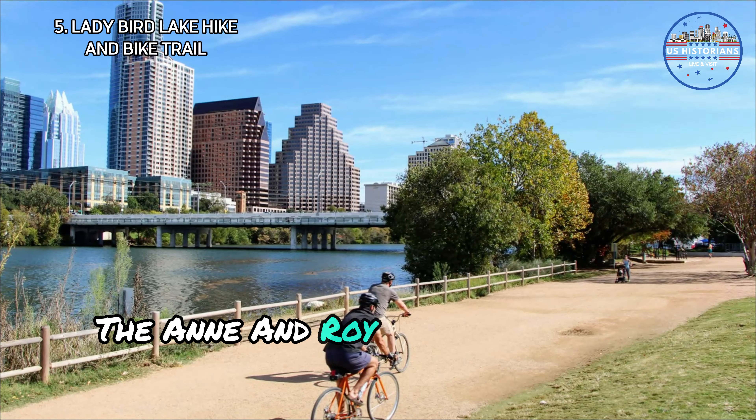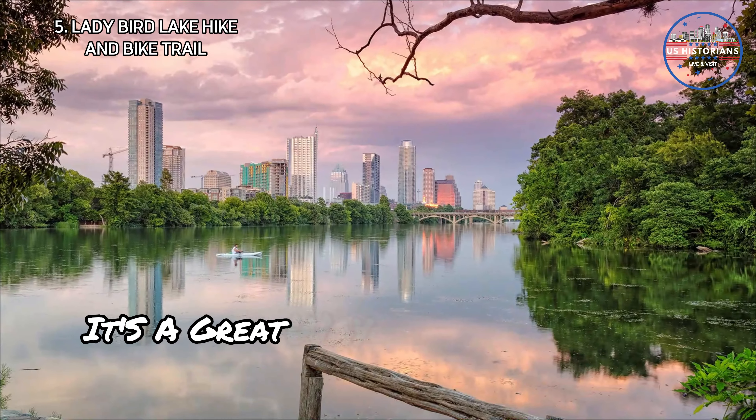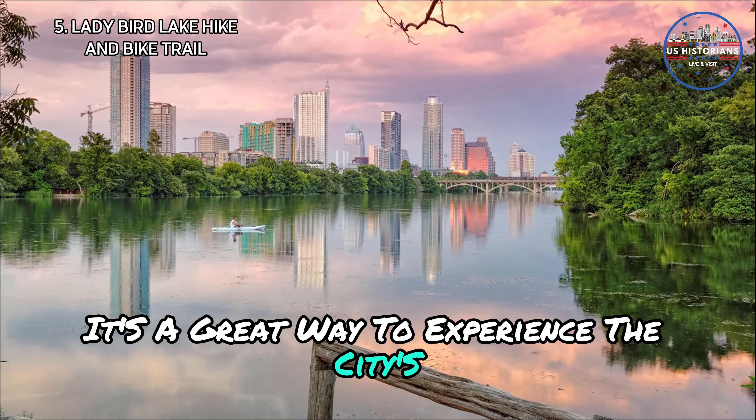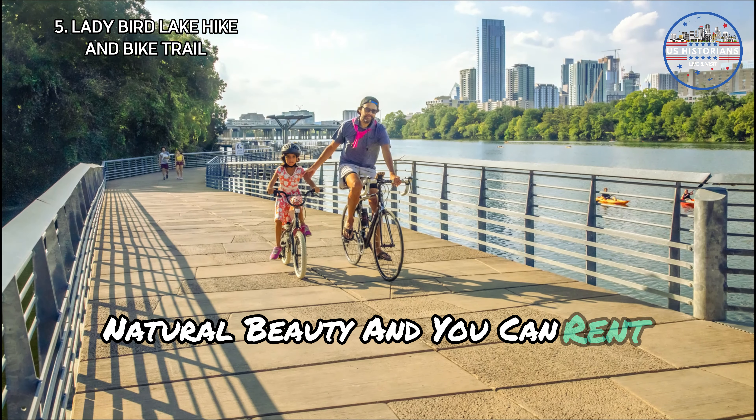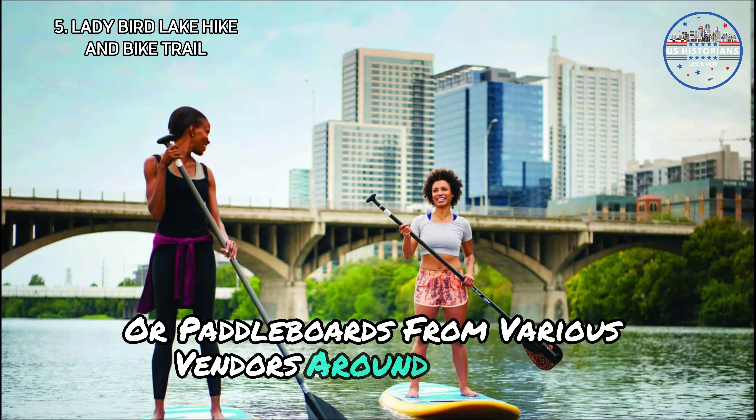The Ann and Roy Butler Hike and Bike Trail is also dog-friendly. It's a great way to experience the city's natural beauty, and you can rent bikes, kayaks, or paddleboards from various vendors around the lake.